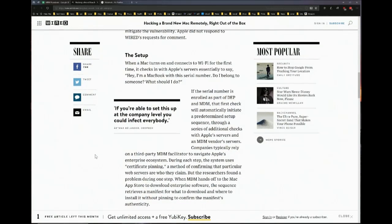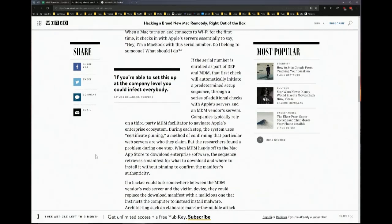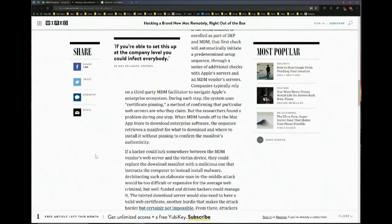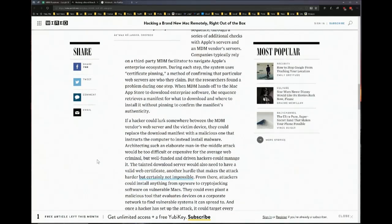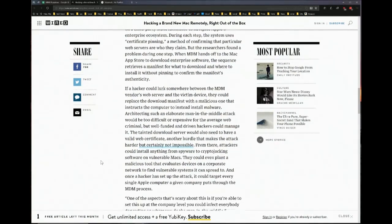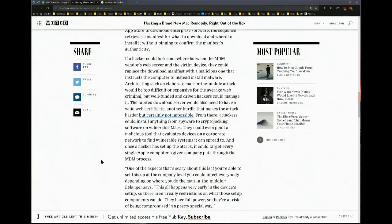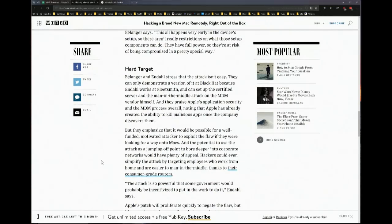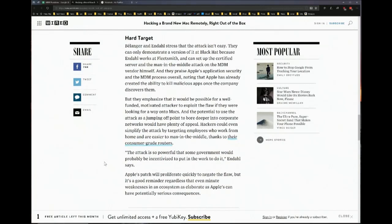The way it works: it checks in with the Apple servers to say, I'm a MacBook with this serial number. Do I belong to someone? What should I do? And if the serial number is enrolled in that DEP or MDM, then a predetermined setup sequence happens, which could include malicious software. You'd have to do a man-in-the-middle — it doesn't sound that easy. They can only demonstrate a version of it at Black Hat because Endall works at FleetSmith, which does this kind of thing, so they can set up the server.